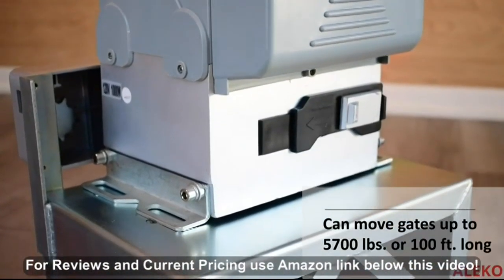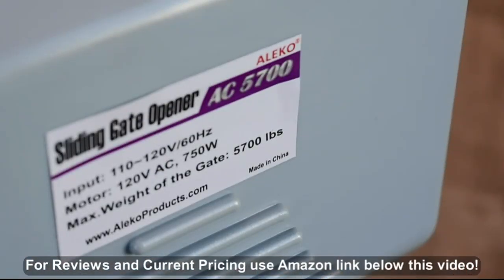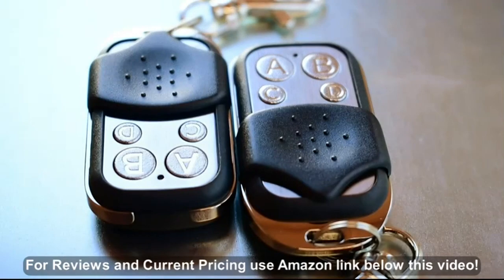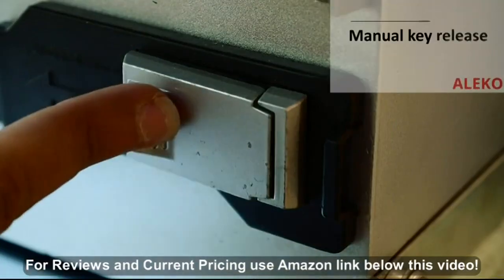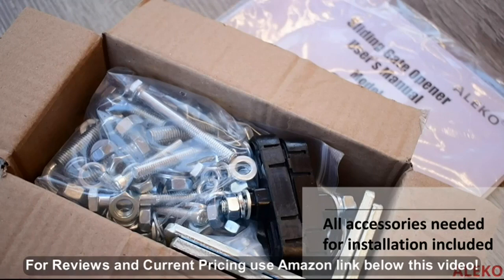The AC5700 can move gates weighing up to 5700 pounds or 100 feet in length. The 4 horsepower motor has an operating time of 44 seconds. The kit includes two remotes but can support up to six, and has a manual key release for emergency purposes. The kit includes everything needed for installation, including step-by-step instructions.